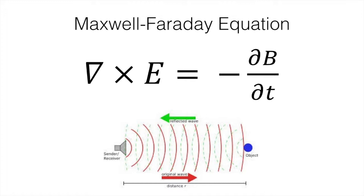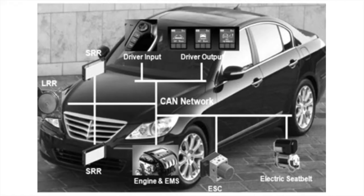The propagated waves are governed by the Maxwell-Faraday equation, which states that electrical currents that vary in time will create electrical and magnetic fields in free space that also vary in time. These fields will then induce electric currents in the material that they encounter.